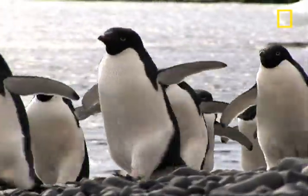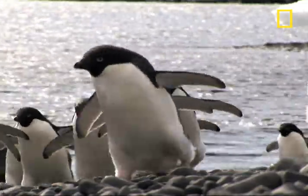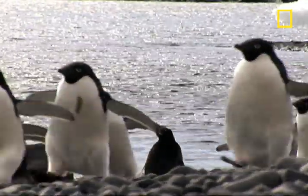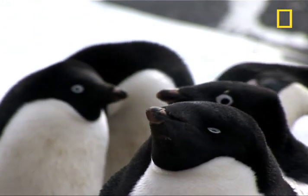Adelie penguins live on the Antarctic continent and surrounding coastal islands. And while they have been photographed and studied above ground for many years, not much research has been done on their feeding behaviors in the oceans.